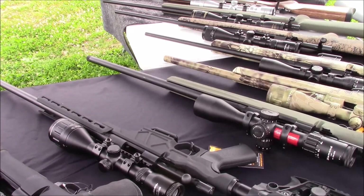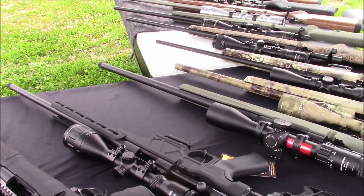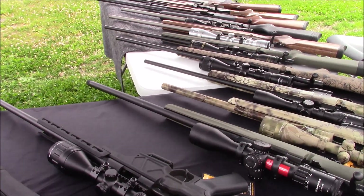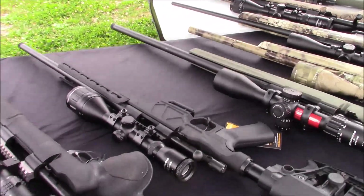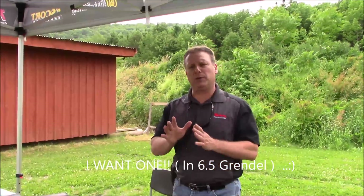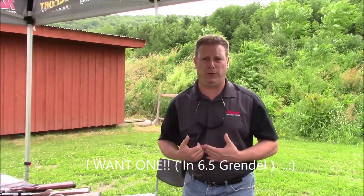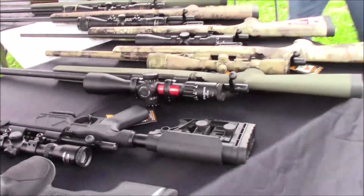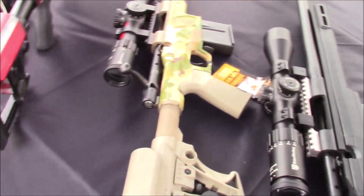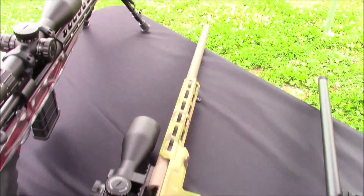By end of summer, beginning of fall, we should have it available in a .300 Blackout, which will be a 16-inch barrel configuration only. The rifle-only black is $1,199, and for Cerakoted in a multi-cam FDE, like my sample, is $1,399.